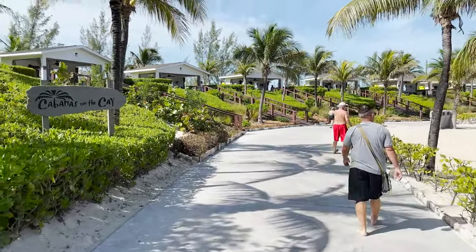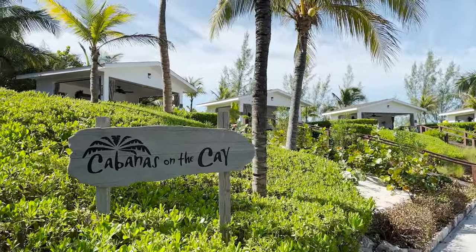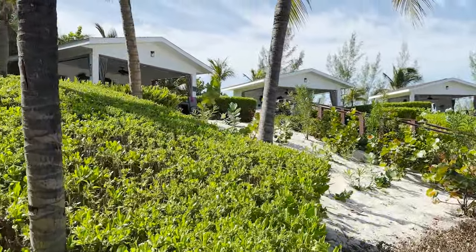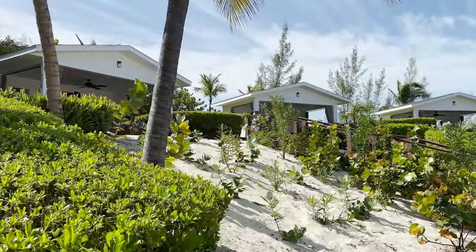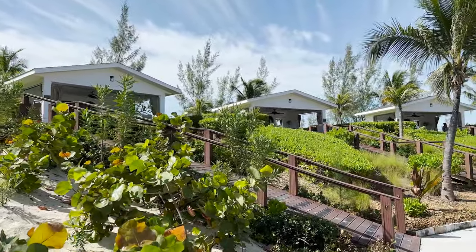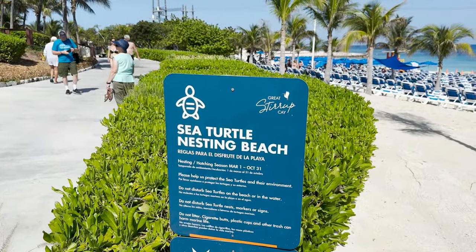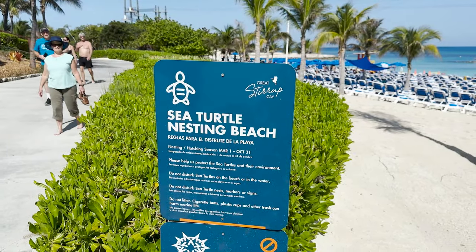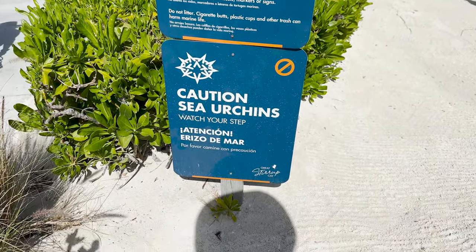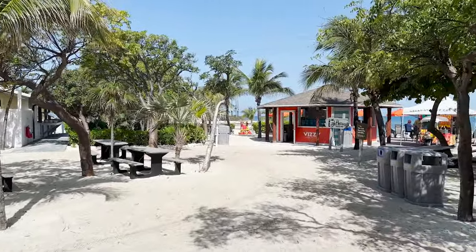As we make our way down the main path, the next thing we'll find is Cabanas on the Cay. You can see the cabanas with the sailing fans — these are available to rent as an additional paid excursion. I also think it's pretty cool that they have some signs here about the various wildlife you might see — keeping in mind that sea turtles do nest here and that you need to be mindful of sea urchins. Always wear those water shoes.